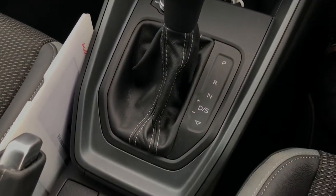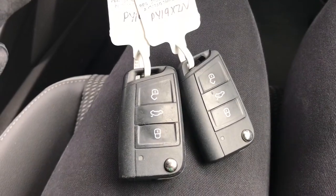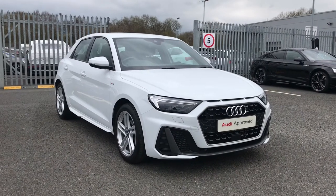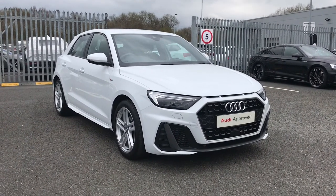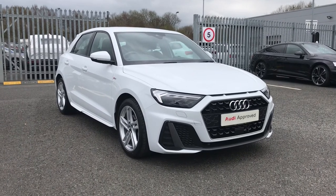This car features the S-Tronic gearbox with the manual parking brake and it comes with two keys as well. If you'd like any more information, give us a call on 01228 371 516 and someone from our team will be happy to help. Thank you for watching.